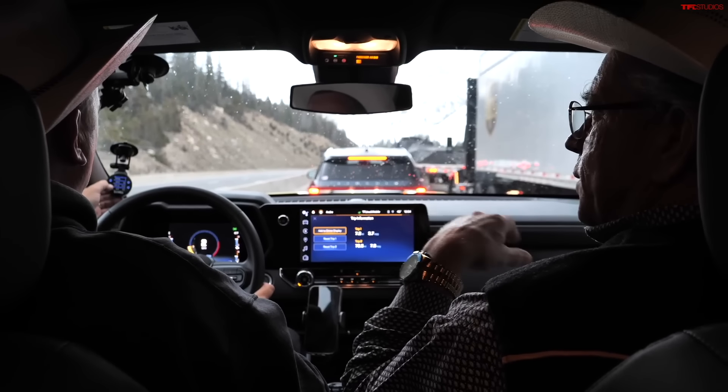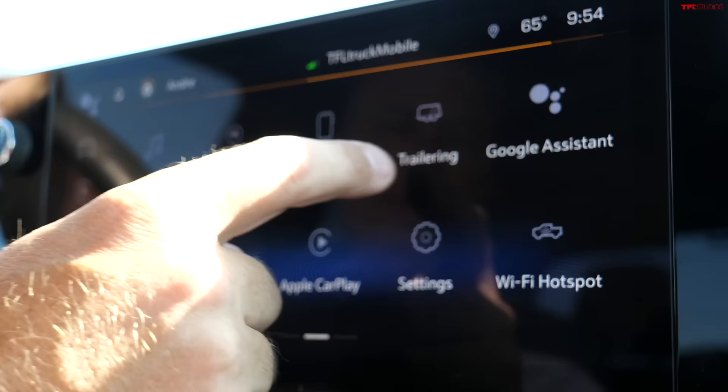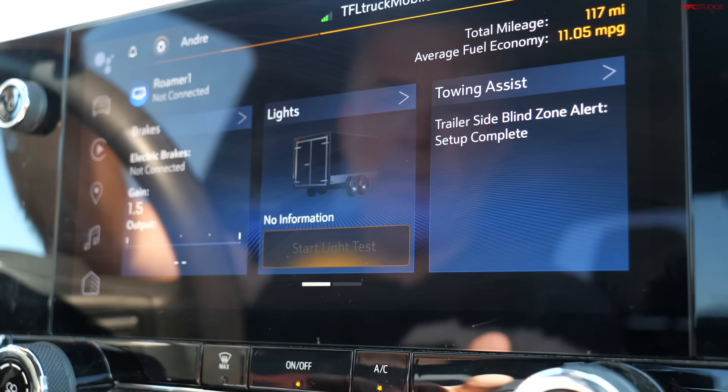This might even save the transmission because we never got extremely high temperatures — we got up there at the edge. You would have thought towing that heavy trailer on the Ike is not possible with a midsize pickup, but it was.